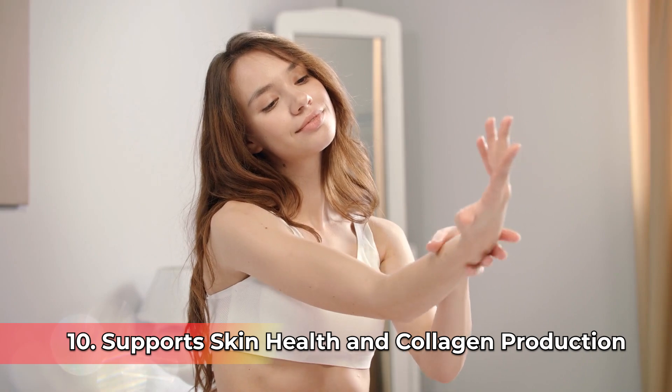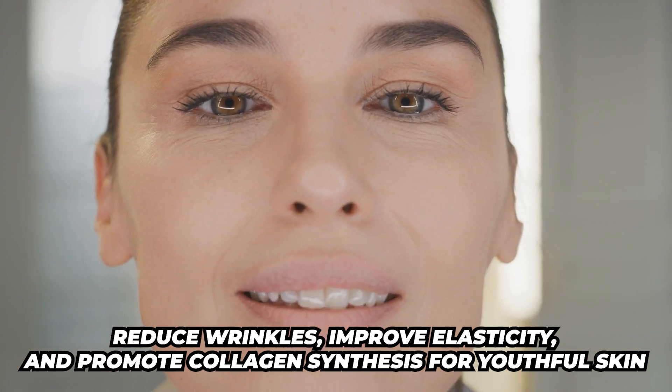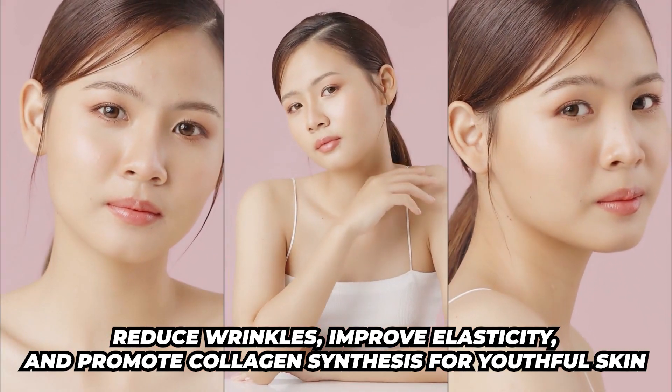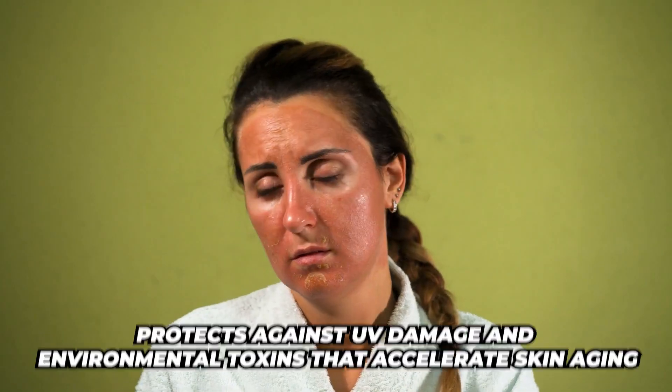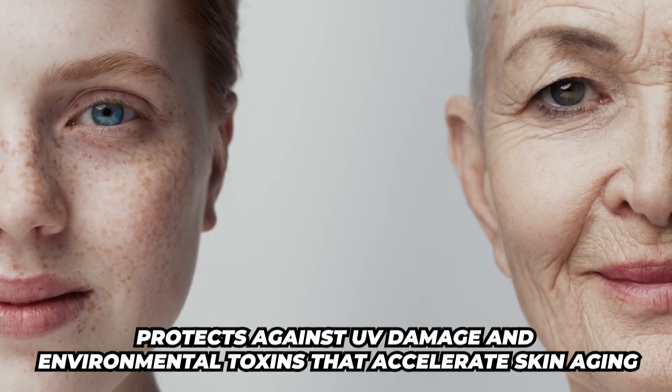Number ten, it supports skin health and collagen production. Its antioxidant effects help reduce wrinkles, improve elasticity, and promote collagen synthesis for youthful skin. It also protects against UV damage and environmental toxins that accelerate skin aging.